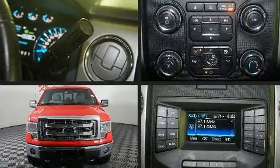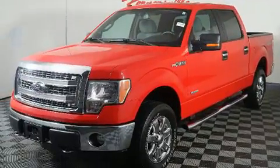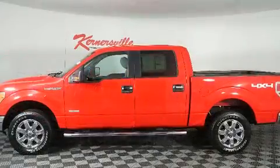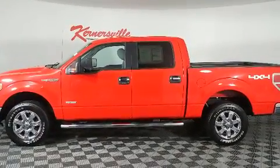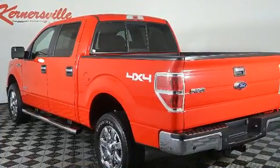You can expect a lot from the 2013 Ford F-150. A turbocharger further enhances performance while also preserving fuel economy. Top features include a split folding rear seat, a tachometer, a rear step bumper, remote keyless entry, and more.